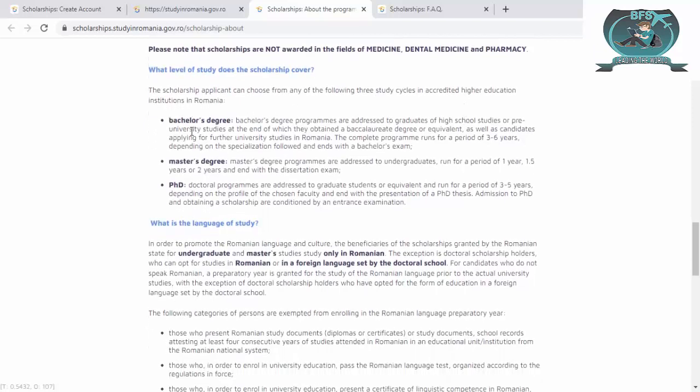For different levels: the bachelor program is addressed to graduates of high school or pre-university students who obtain a degree or equivalent, as well as candidates applying for further university study in Romania. The complete bachelor program runs for three to six years. For master's, the period is one year to one and a half or two years. For PhD, it is three to five years.